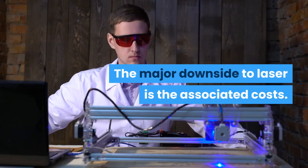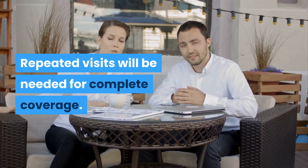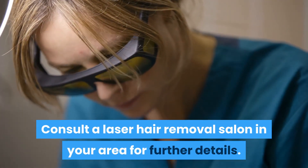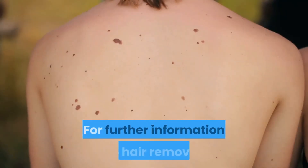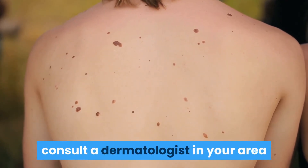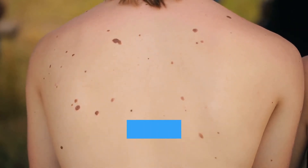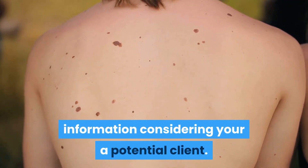The major downside to laser is the associated costs. Repeated visits will be needed for complete coverage. The first thing you need to get started is consult a laser hair removal salon in your area for further details. For further information on hair removal, make sure you consult with a dermatologist in your area or visit one of the many hair removal salons, and they'll be able to give you a lot of useful information.